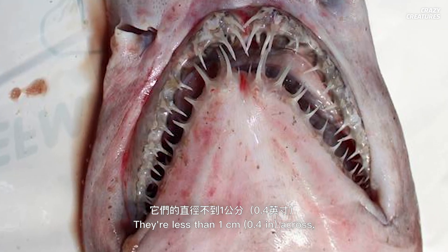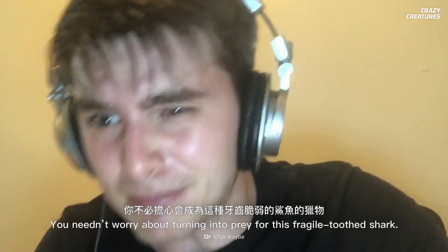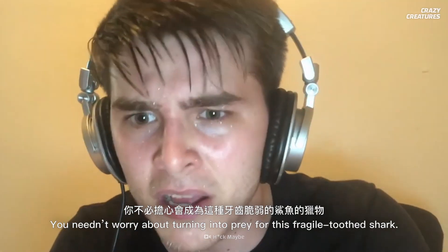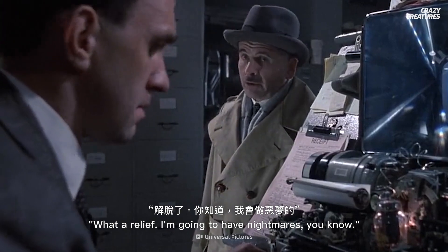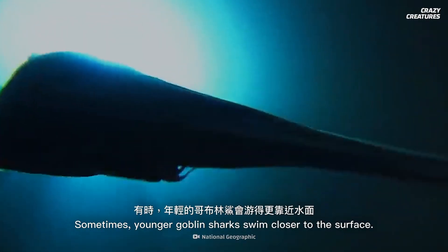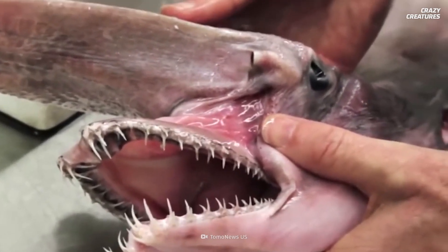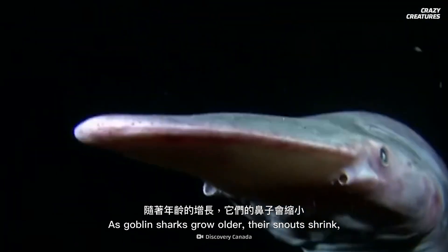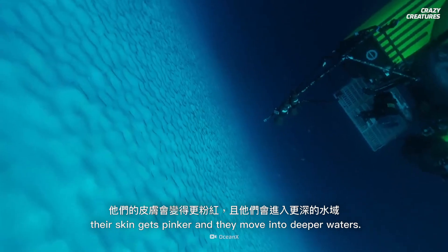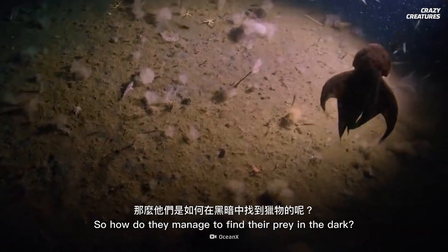This shark prefers softer food to keep all its precious teeth intact. They're less than 1 centimeter across, so the goblin's teeth break pretty easily. You needn't worry about turning into prey for this fragile-toothed shark. Sometimes younger goblin sharks swim closer to the surface, but their teeth are even smaller than a fully-grown shark's. As goblin sharks grow older, their snout shrinks, their skin gets pinker, and they move into deeper waters.